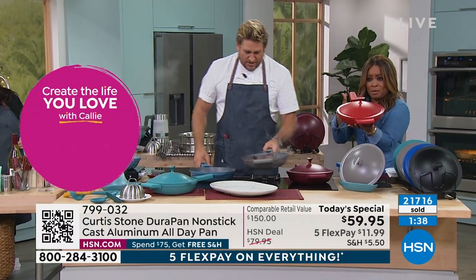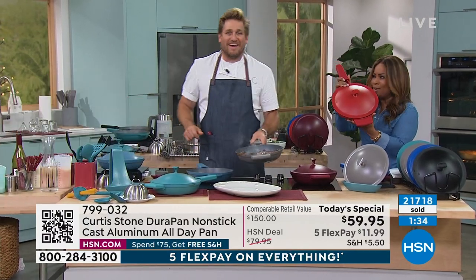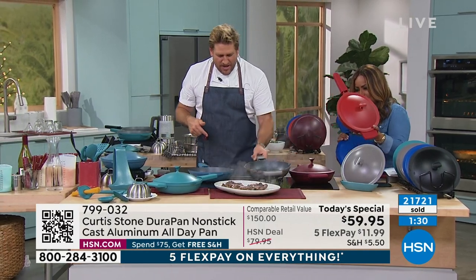Cherry red — I can't believe it's still available! They're down to 50 remaining. Here are the ribeye steaks — see them slide right out of the pan. Last time you did steaks, did you do the dishes that quickly? I'm done already — unless it's the Dura pan, no way. The dishes are done.